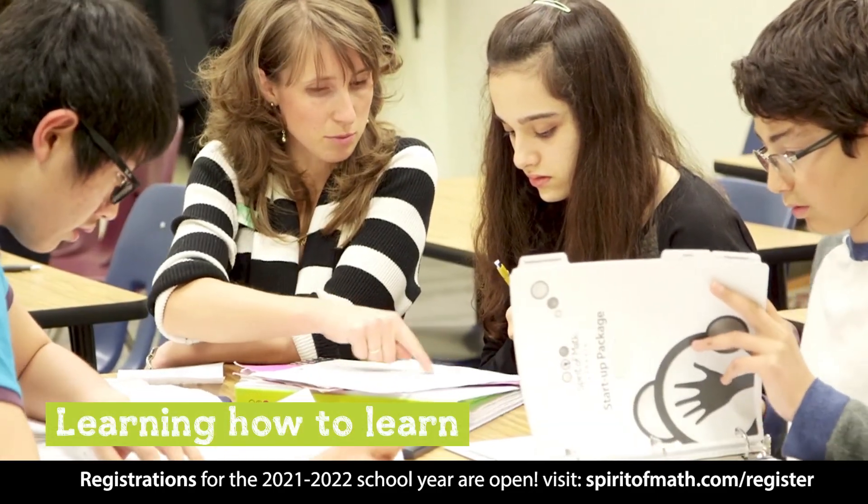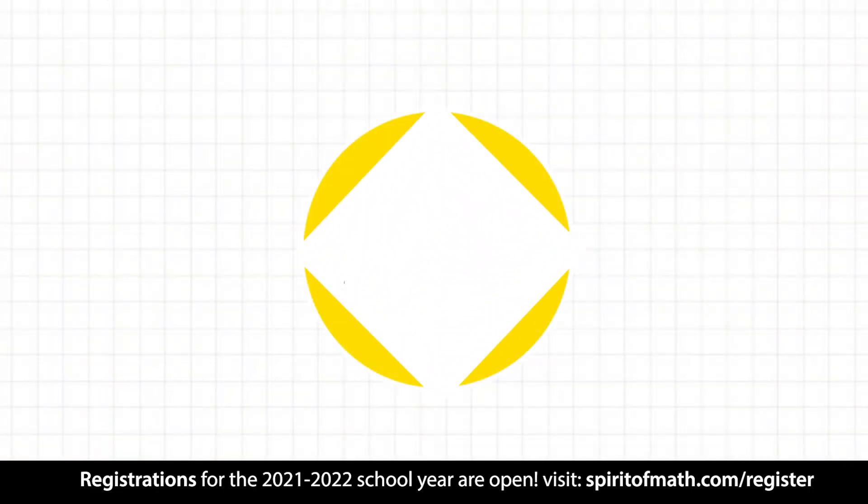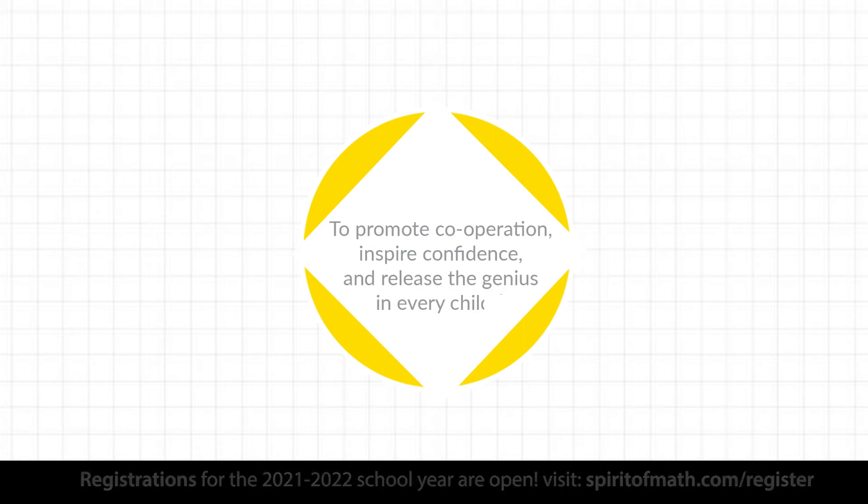Our high school program is about more than just math. It's about learning how to learn, how to face challenges, and how to work with others. And we use it to promote cooperation, inspire confidence, and release the genius in every child.